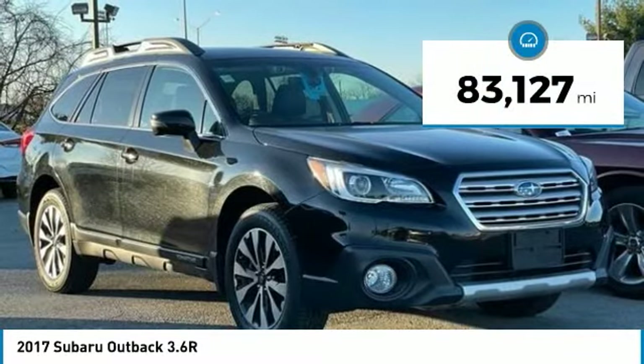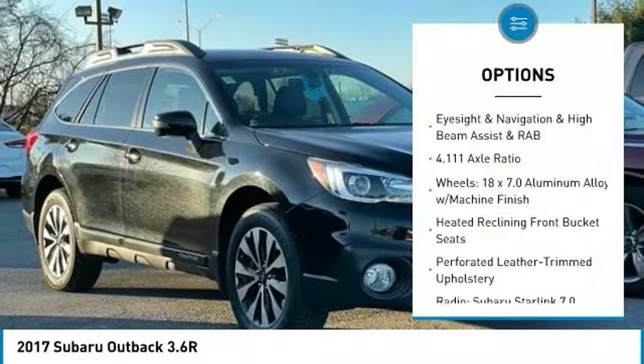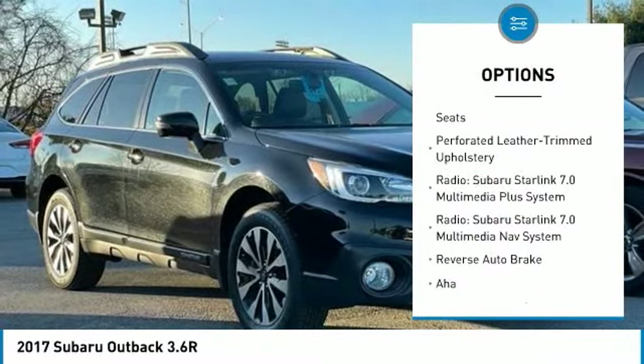Bluetooth, Hands-Free Phone, Service Records Available, Fully Detailed. We Have All of Your Financing Needs Covered — Ask Us How to Get Pre-Approved Today.